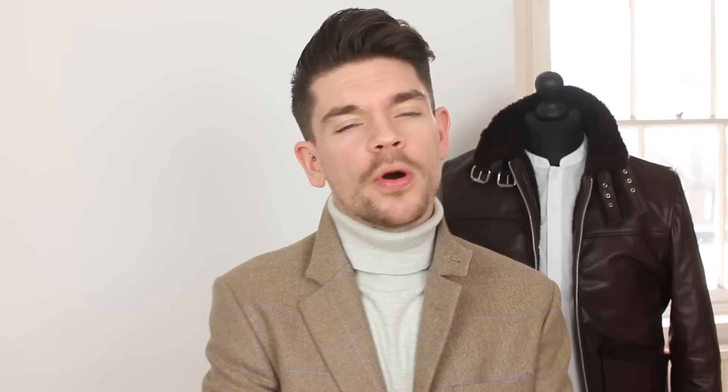Now both products say that they've got a matte finish, but actually when I used the Salon Guy's product, I found that it had a slight shine to it — even before I really layered the product up, it had a slight gloss to it. Versus the By Verlaine one, which had a really great matte finish, which actually is more like a clay. So just because I preferred the way that it looked in finish, the point goes to By Verlaine.